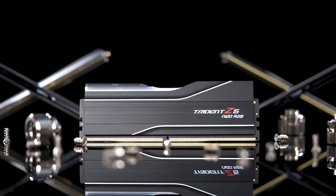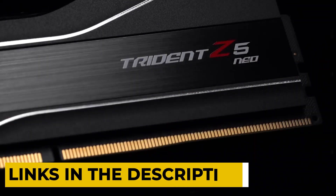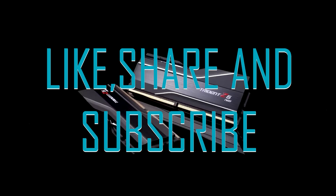That covers our 5 best DDR5 RAMs for gaming, all filled with great performance. Hope you found this video helpful. For more information about the products, please visit the description box below, and don't forget to like, share, and subscribe. Thanks for watching!